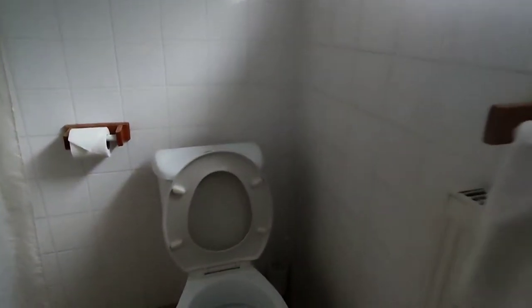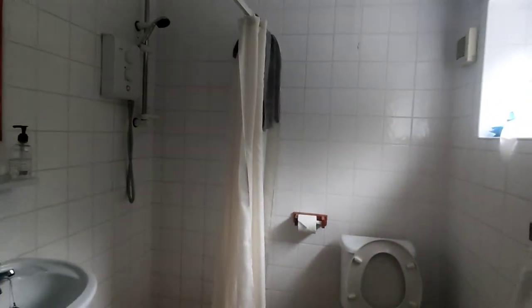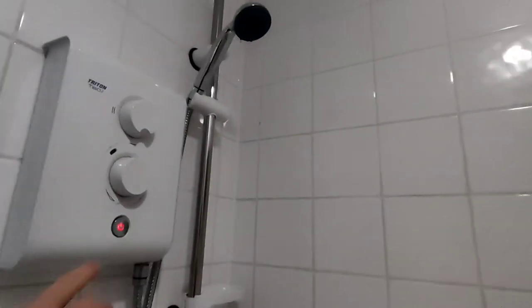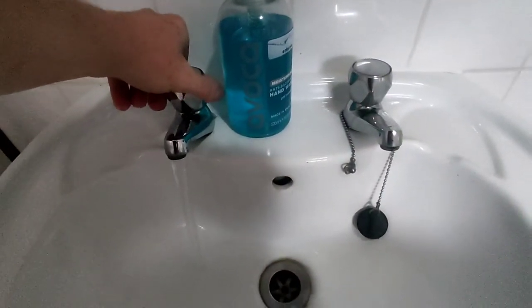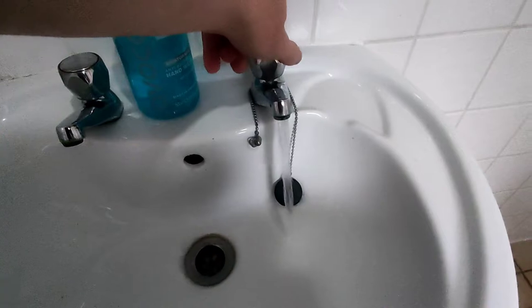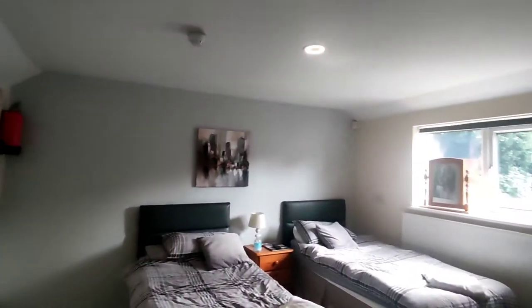Coming in, you've got the toilet. Well, stepping back — this is the bathroom. Shower, which isn't the most powerful thing ever. Going to turn the light on so you can see it better. Good flowing water. Mirror, mirror. Turn the light off.